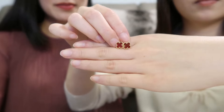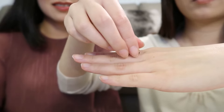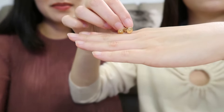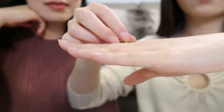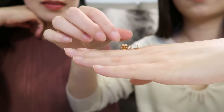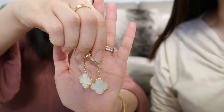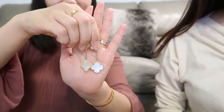Next we wanted to show the Sweet Alhambra carnelian ear studs in rose gold. As you can see they are very tiny — you can wear them daily, but honestly my friend doesn't really like this size. When you're far away you can't really tell these are the iconic Van Cleef & Arpels earrings because they're too small. I would recommend getting one size up, which is called the vintage size.